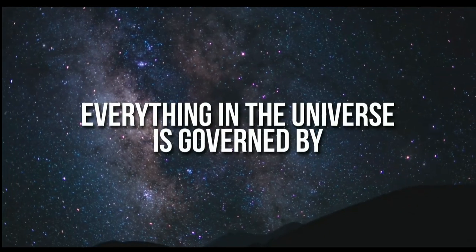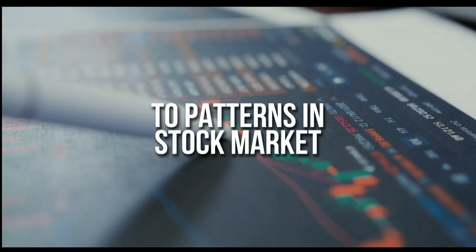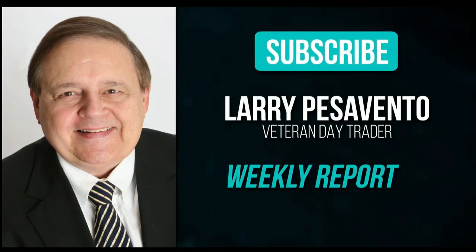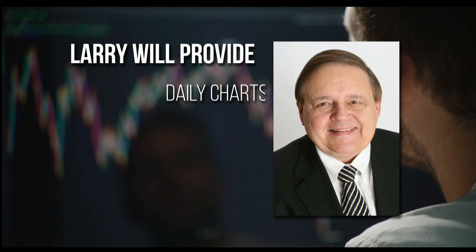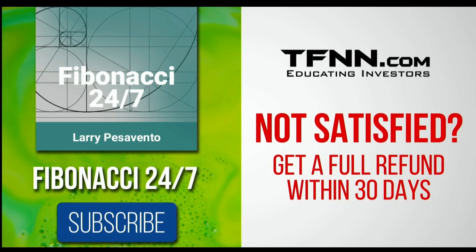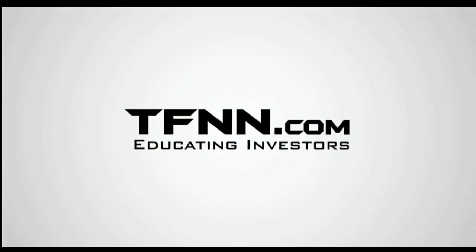Everything in the universe is governed by the Fibonacci sequence. Sign up for the Fibonacci 24-7 newsletter at TFNN.com. You'll get a weekly report from veteran day trader Larry Pesavento — 45 years experience — with daily charts, videos, and data on key markets. First-time subscribers get a 30-day money-back guarantee. TFNN.com, educating investors.